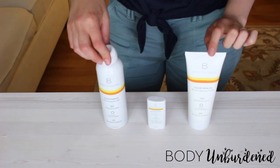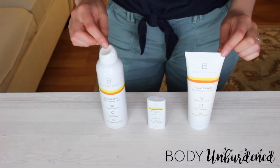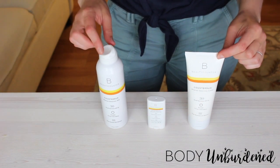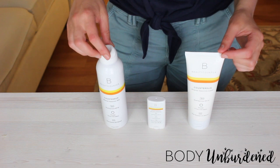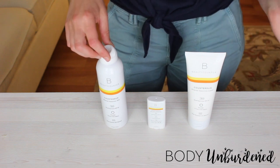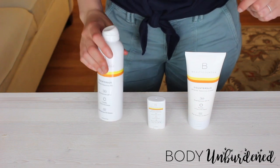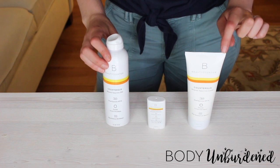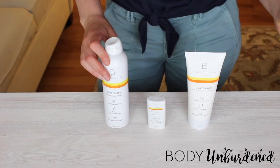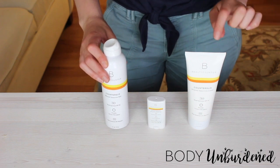First we have Beauty Counter's Counter Sun Collection. This is so new — it came out within the past couple of weeks. I was so excited when I got it and tried it and it actually worked, because that's always a fear: a new product comes out, you hear amazing things, the ingredients look great, but then it just doesn't perform. That could not be further from the truth with these products — they perform amazingly well.